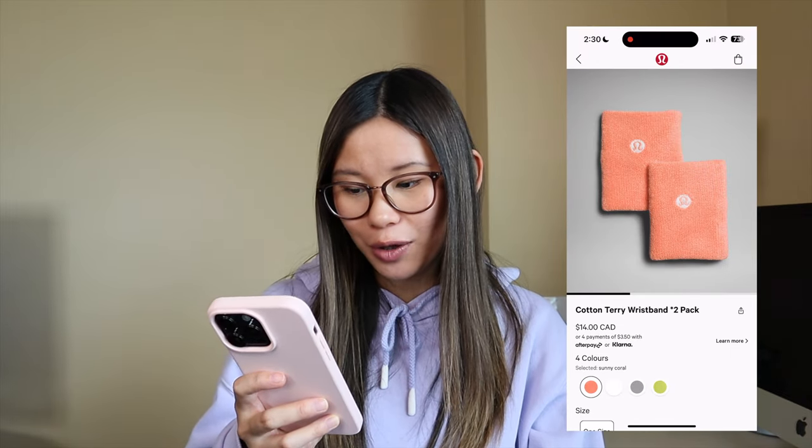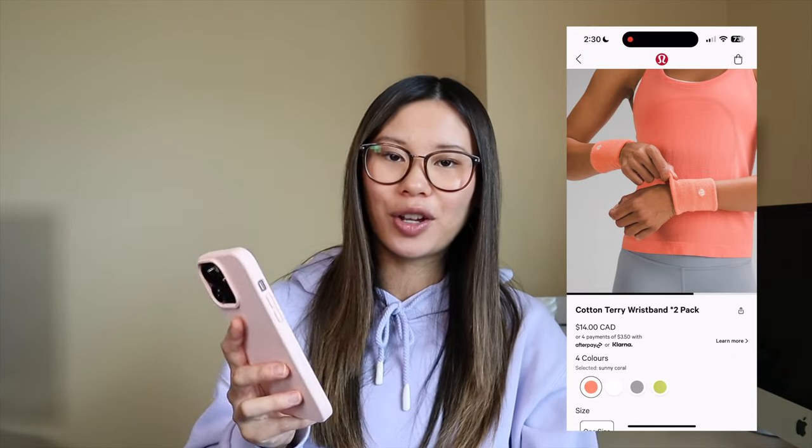Cotton terry wristbands in sunny coral. Honestly, I would not use these as actual sweatbands. I would purchase these to use for washing my face because it's cotton terry — like a towel — and it would absorb water running onto your wrist and down your arms. So that would be the only reason I would purchase this, not really to work out, but to wash my face with.